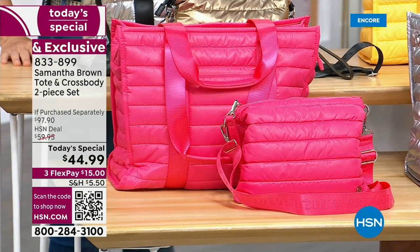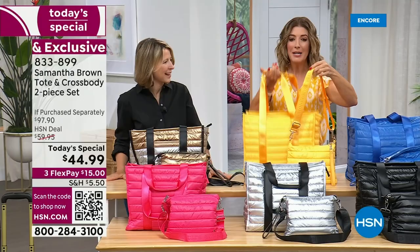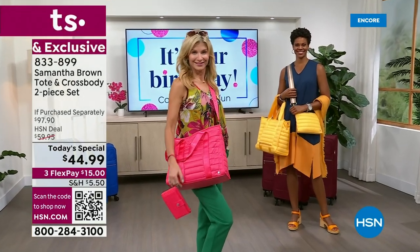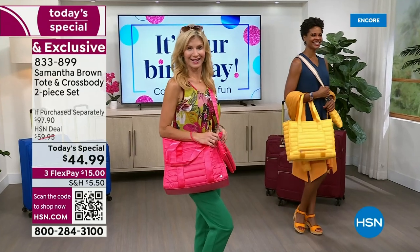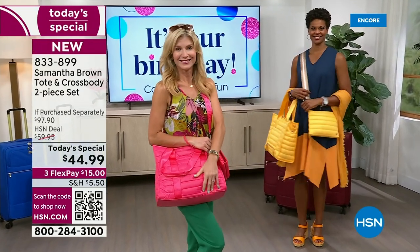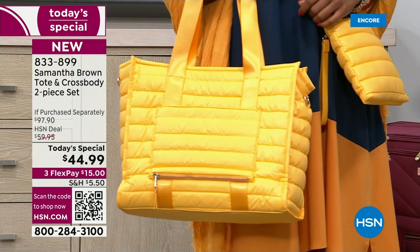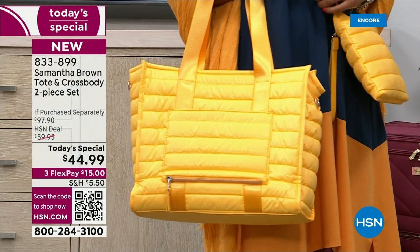Travel is stressful enough — you don't need a bag that weighs you down. I asked Samantha how much the bag weighs, and she said it doesn't weigh enough to even measure. It's ounces. So no more heavy, big, bulky tote bags. We've got a perfect solution. It is our one-day-only price — do not wait on this one.